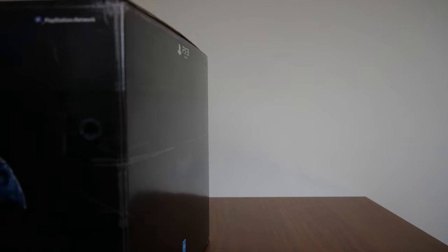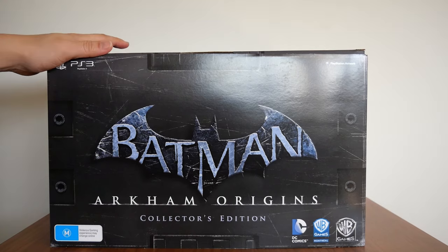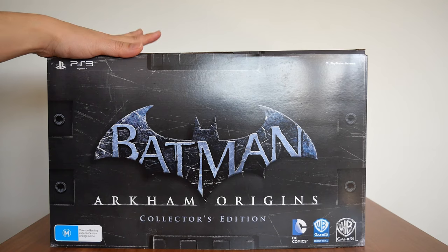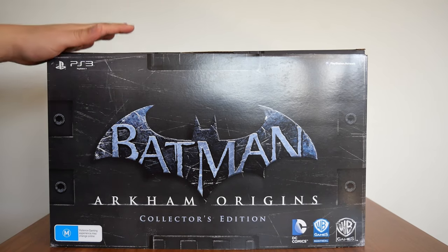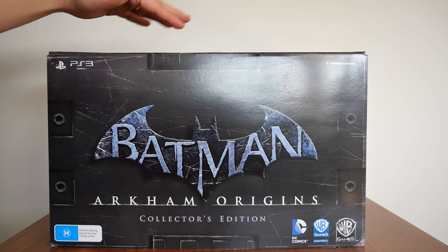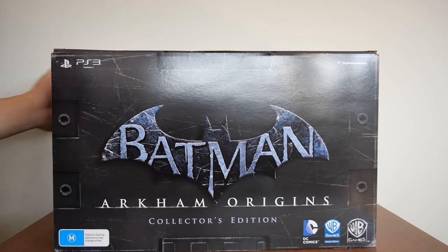Next up is the third game in the series — Batman Arkham Origins, released in 2013. This time developed by a different studio, Warner Brothers Games Montreal. This collector's edition was available in North America, Australia, and New Zealand, and is by far the biggest collector's edition box in the Arkham series, as far as I know. The box has a cardboard sleeve that goes around it — there it is.